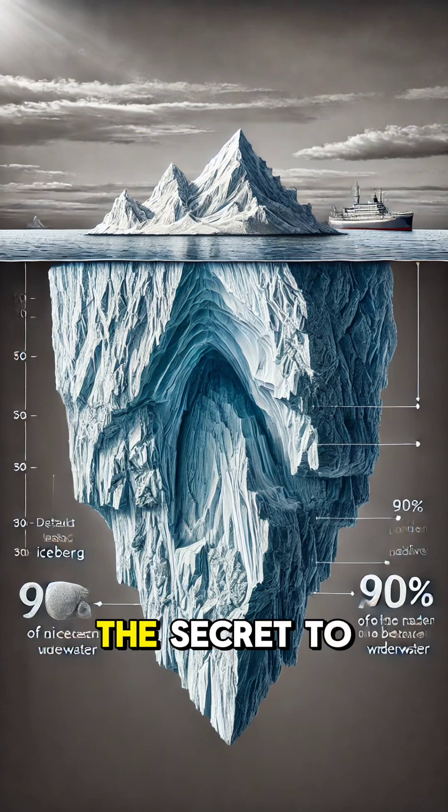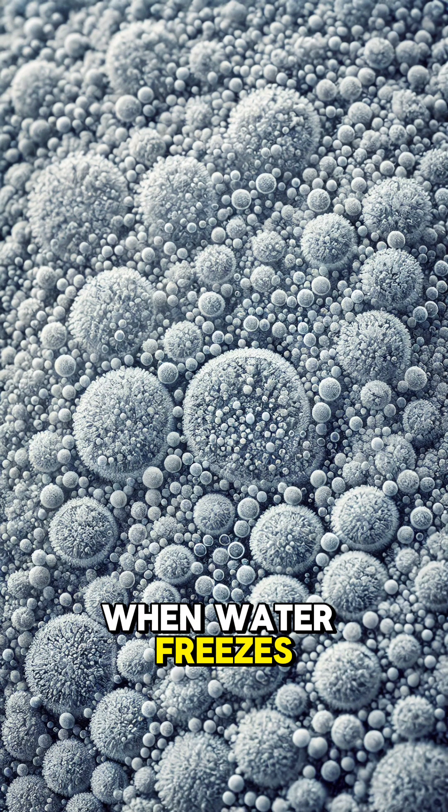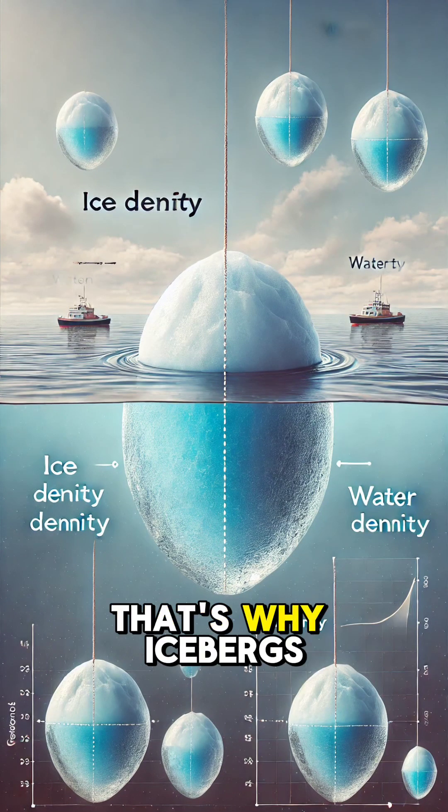These bubbles are the secret to why icebergs float. Here's the science: ice is less dense than water. When water freezes, it expands, making it about 9% less dense than liquid water.